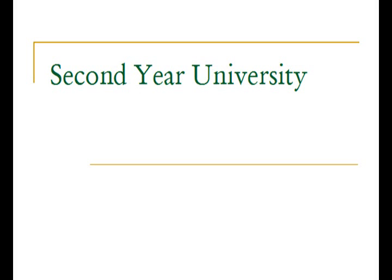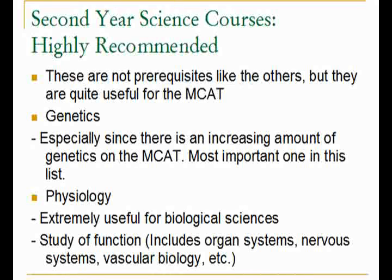I will be going through more courses that you can take to help prepare you for the MCAT exam. I am listing these courses under second year university because that is when my school starts to offer them, but it may be different for your school, so check your academic calendar. These courses are not direct prerequisites for the MCAT, but they are quite useful because the MCAT contains a lot of content related to these courses.